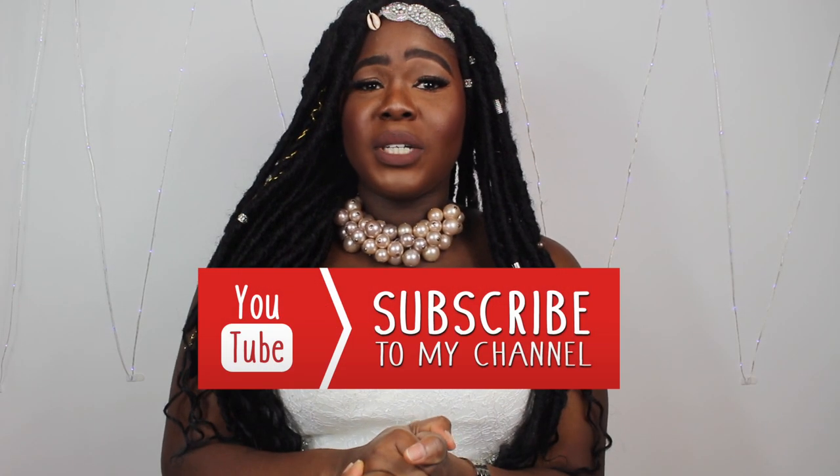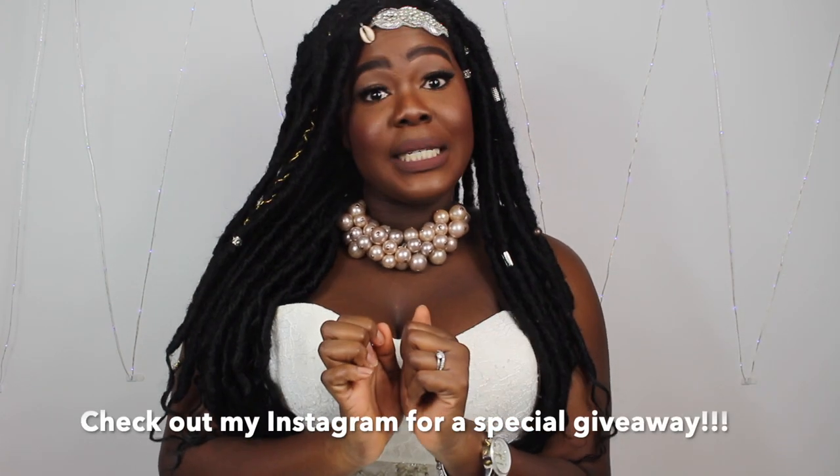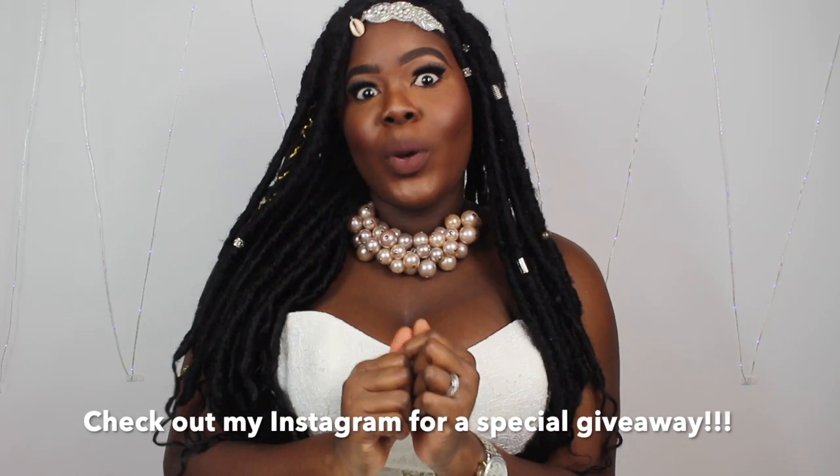Thank you guys for coming by my YouTube channel. Please don't forget to subscribe, tell your friends, and tell anyone getting married about my videos. Make sure you hit that bell button so it lets you know when I've uploaded a new video — I'm starting to be more consistent so I need you to know when I upload.